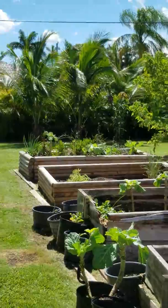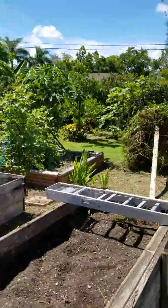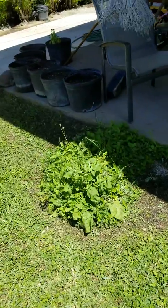So yeah — the collard greens, and then we got peas. We're doing some experimenting, and also this arugula. You can cut all around this.